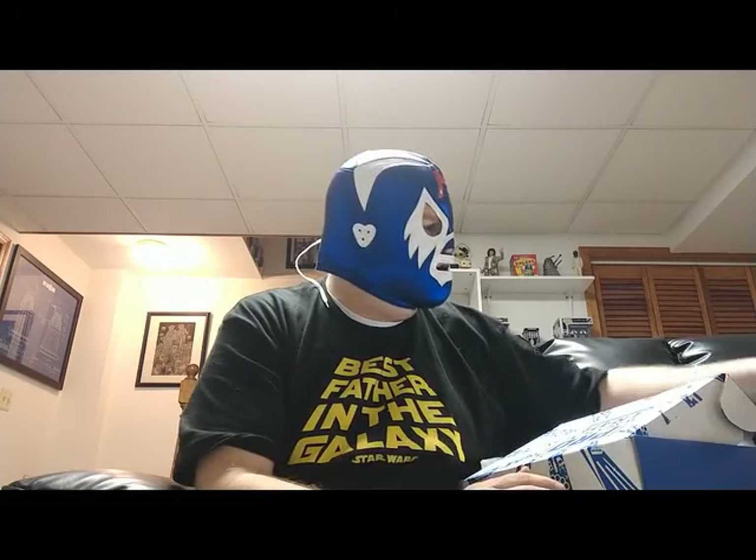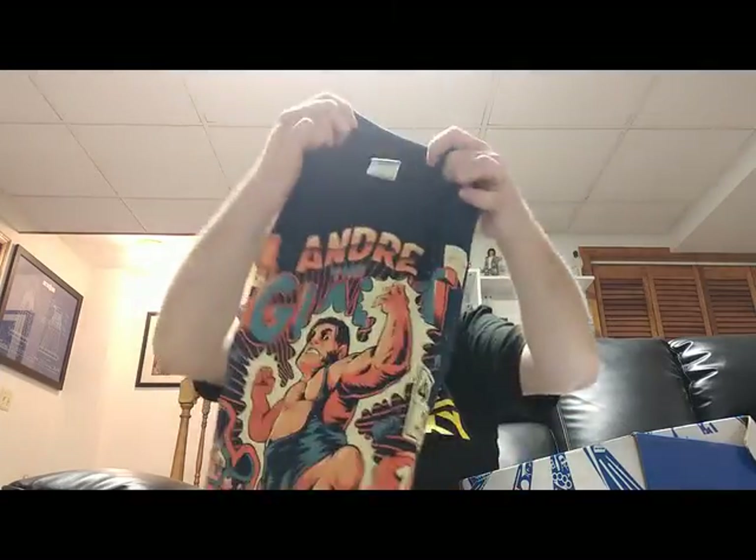Alright, let's get that tape off and open this up. Oh, there's a spoiler card — next month's theme is Canada, featuring Kenny Omega, Edge, Christian, Kevin Owens, Bret Hart, and Tyson Kidd. Oh my goodness, that should be fun! Canada box coming up. Alright, t-shirt first — I'm not gonna look, I'll let you guys look first.